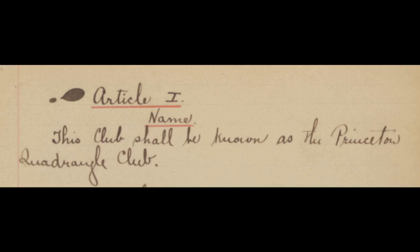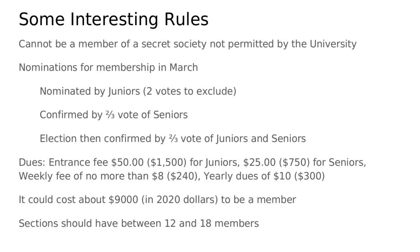From this constitution we can actually get an idea of how the early Quad would have functioned. We know that one of the restrictions for membership was that you had to not be a member of a secret society.